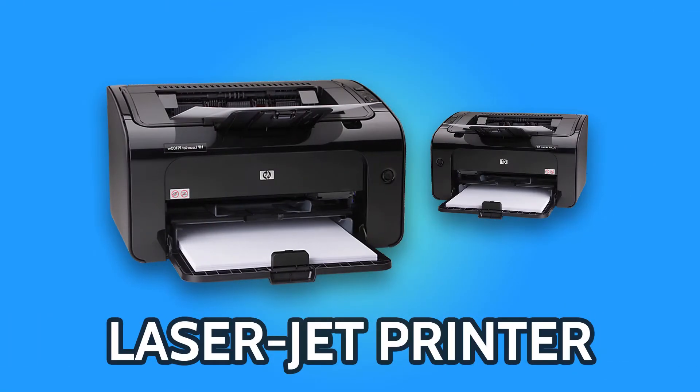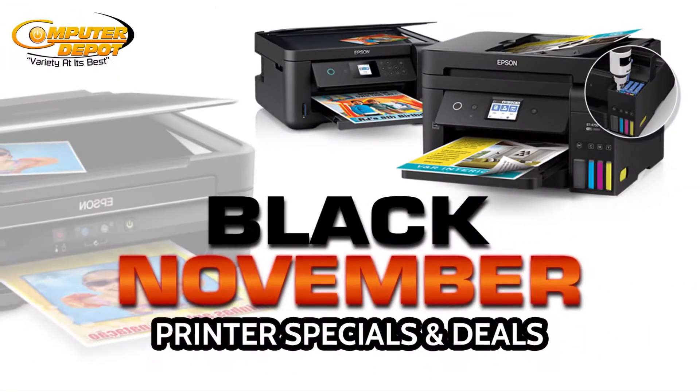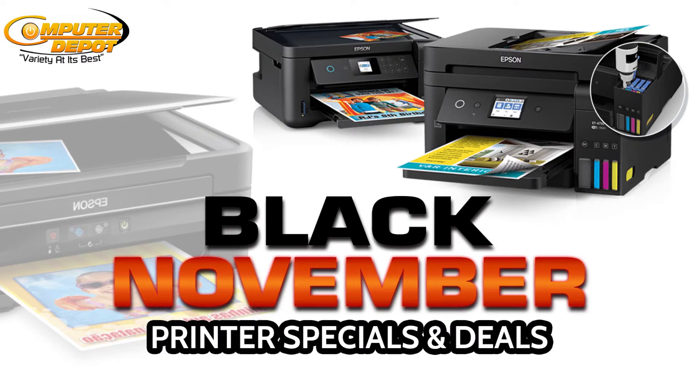When it comes to printers, there are different printer technologies that can be used. The main types are inkjet, laser, impact, and thermal. Your reason for using a printer will determine which technology is best for you.